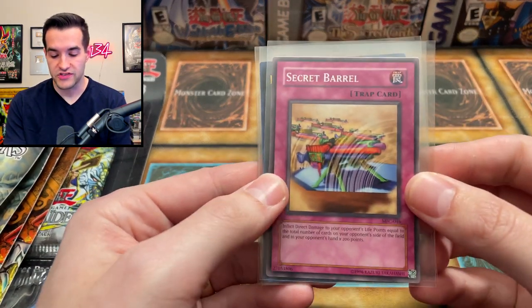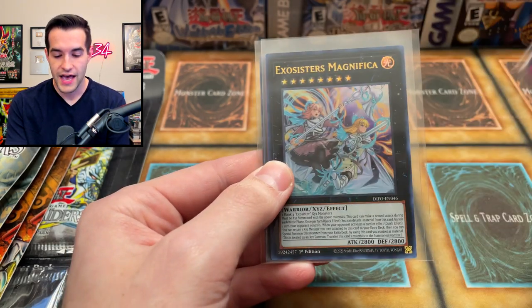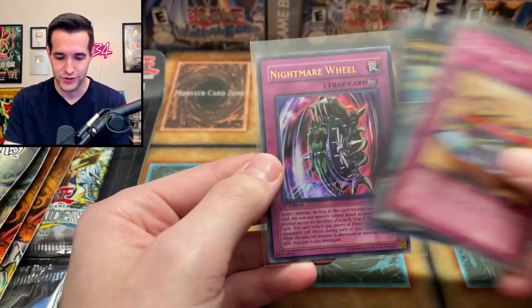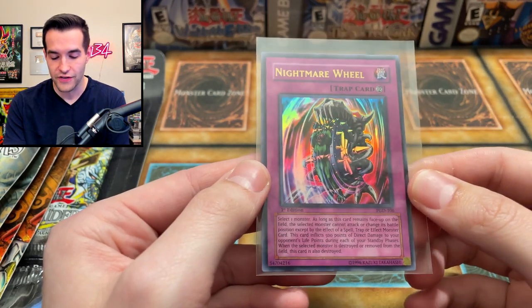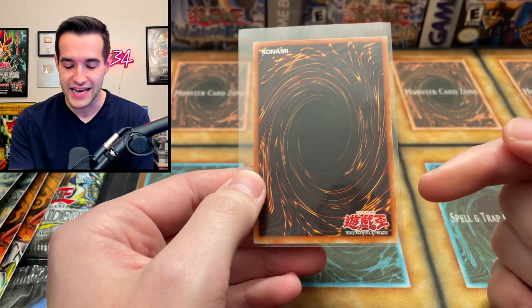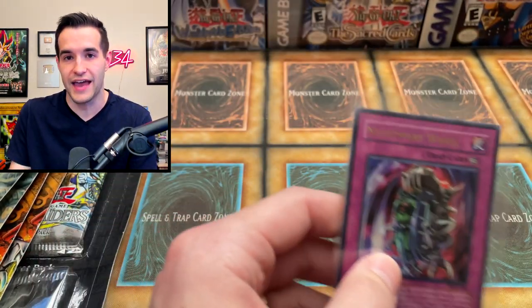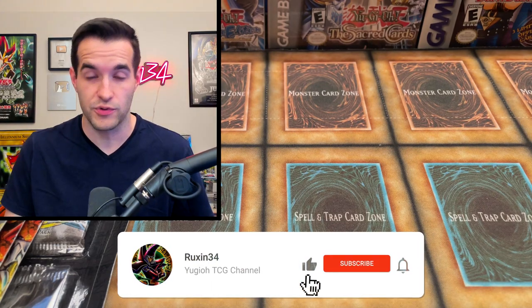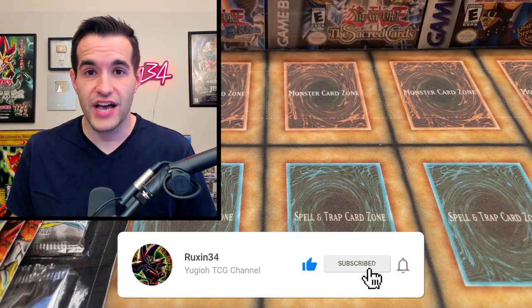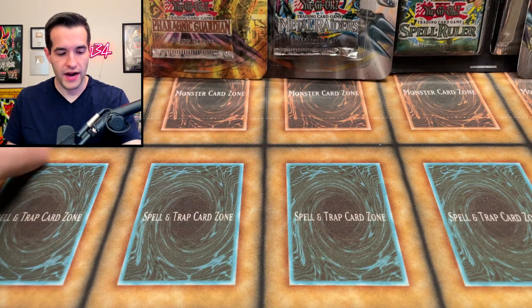He also sent us a giveaway. We have three cards: Secret Barrel — I think he just used this to pack the cards, but it's actually kind of a sick burn card — Exorcistor Magnifica, and here's the really interesting one: Nightmare Wheel. When I saw this I was like, why does this card look different? It's because it's Asian English. I have never seen an Asian English Pharaonic Guardian card, so that's actually kind of sick. You guys can win that in the giveaway. Just like the video, be subscribed, turn on notifications, and make sure to thank Jackson D in the comments and let me know your favorite pull from this video.